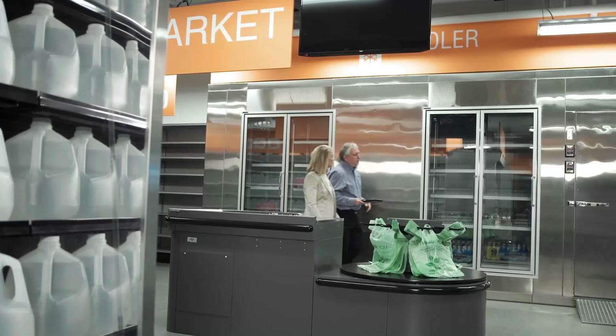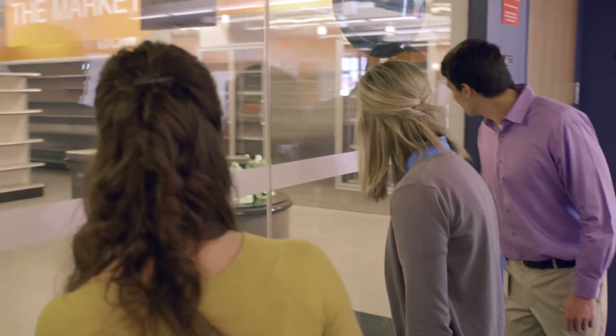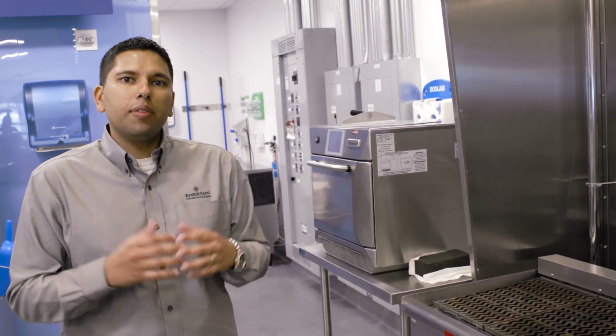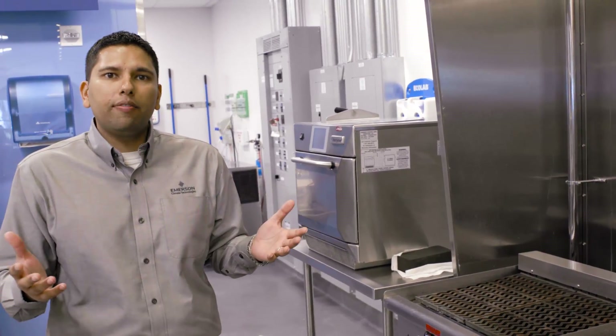You have 40,000 square feet of sandbox that you can play with. We've got everything we need from the supermarket module — they even have a checkout area. We have a kitchen that you can actually simulate. This is a fully staffed functional kitchen that has the ability to service about 250 meals a day.